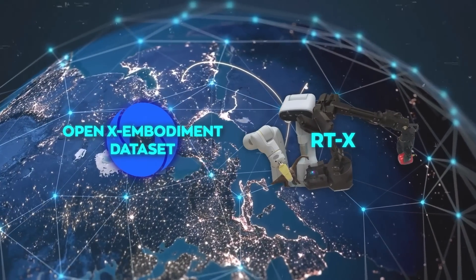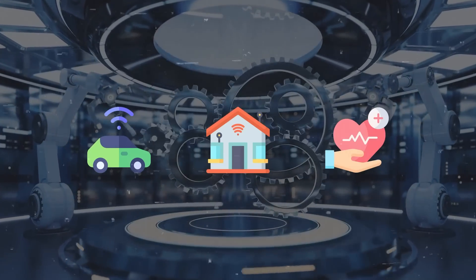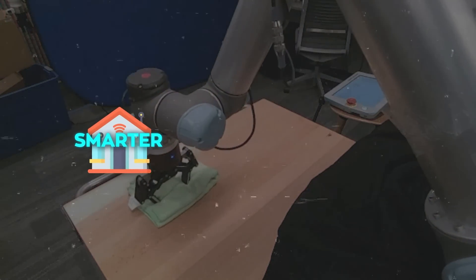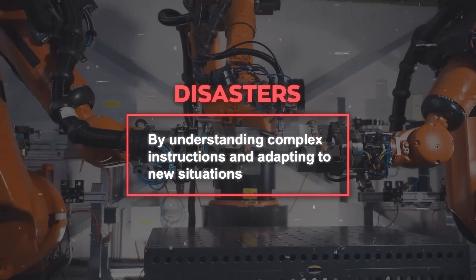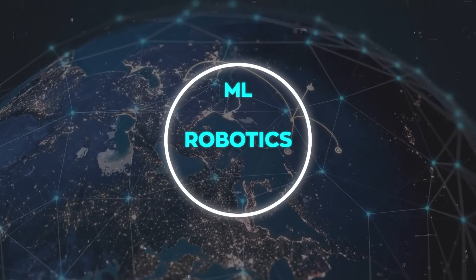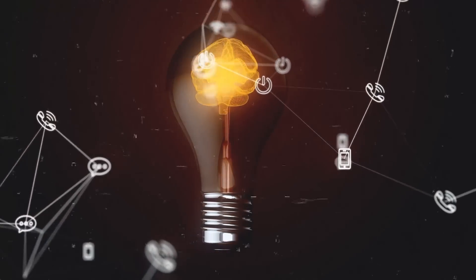The OpenX Embodiment Dataset and the RTX model bring new ideas to the tech world. By improving robotics, they also help other areas like autonomous systems, smart homes, and healthcare technologies. As robots get better at understanding and interacting with their surroundings, our homes can become smarter, factories more efficient, and healthcare tools more helpful. Robots could also help more in dangerous situations like disasters. This shows how combining machine learning, robotics, and worldwide collaboration can speed up progress in tech, encouraging different fields to share ideas and solve real-world problems together.